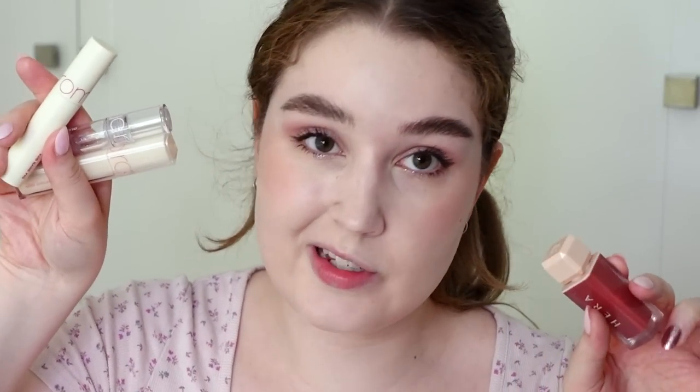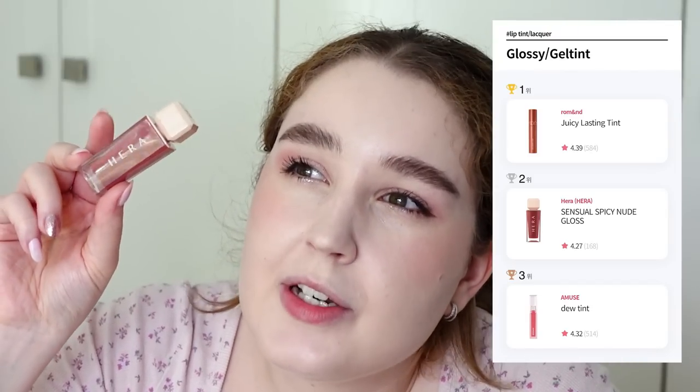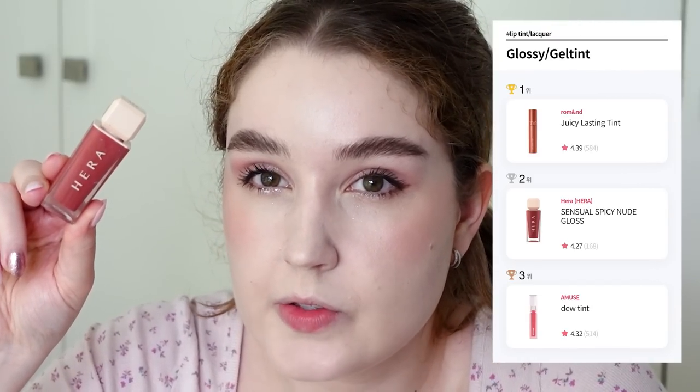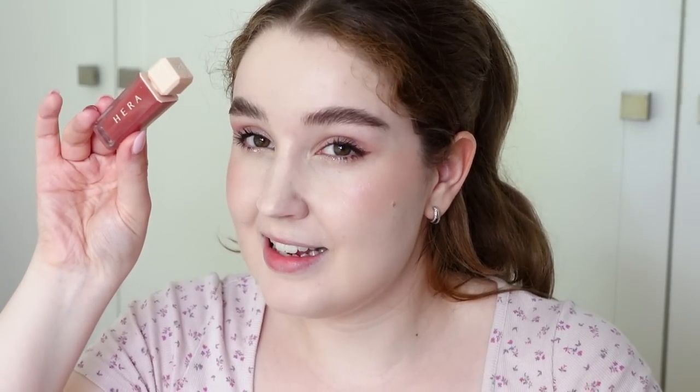Last but certainly not least, we have to apply some lip color. I have several from the winning categories because I'm a lip color fiend. First, I have the Hera Central Spicy Tint as a runner-up — I would describe it as a plumping tinted gloss that's quite sticky in a good way, coating your lips with a syrupy feeling. It's good if you want a natural, juicy, dewy lip look where you want your lips to look super plump. But it's a little pricey, and I like these other ones better.